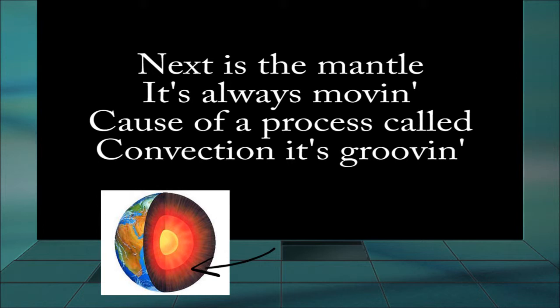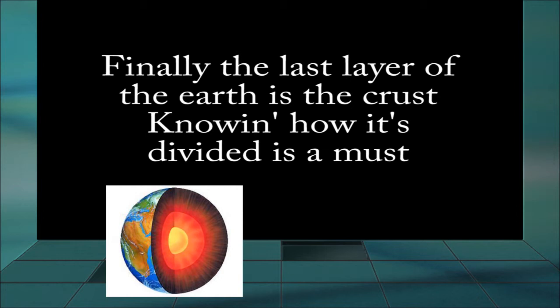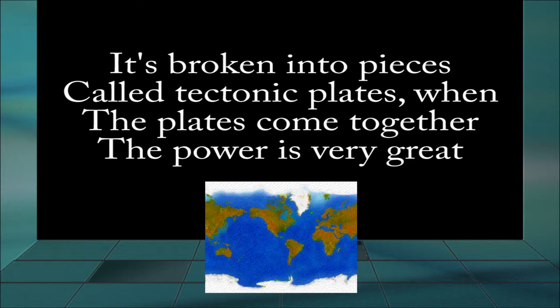Cause of a process called convection, it's grooving. Finally the last layer of the earth is the crust. Knowing how it's divided, it's a must. It's broken into pieces called tectonic plates. When the plates come together, the power is very great.